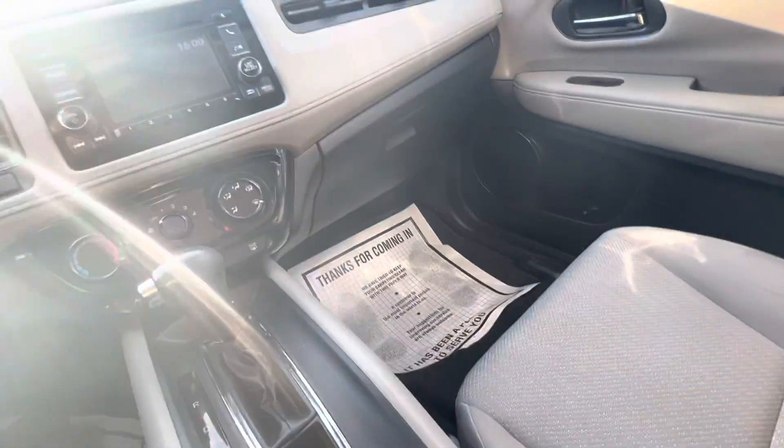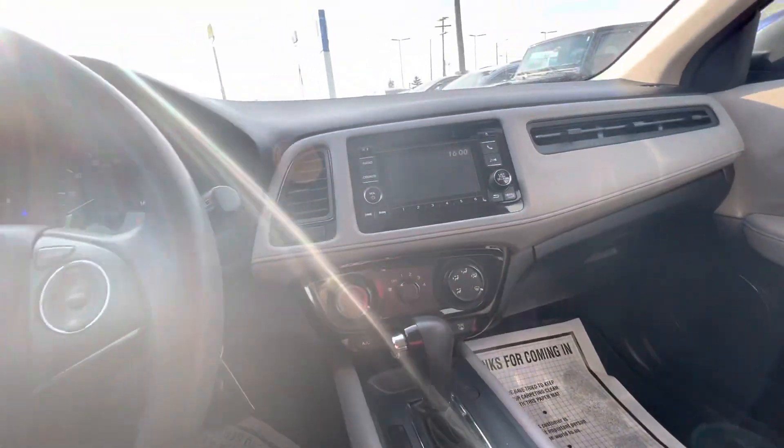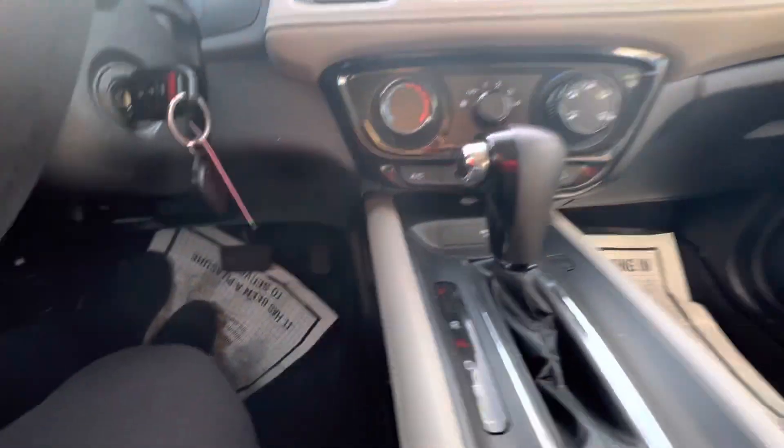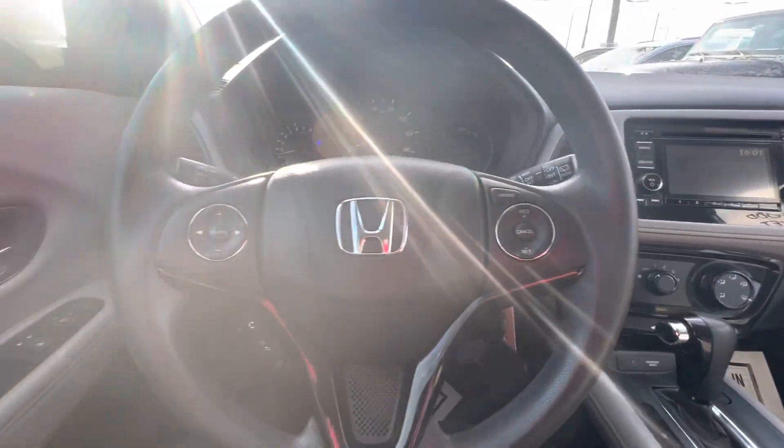You've got room to take the kids to school and still have room in the back. You have your basics — air conditioning. It does have a key; it does not have a push button start, which some people do not like.